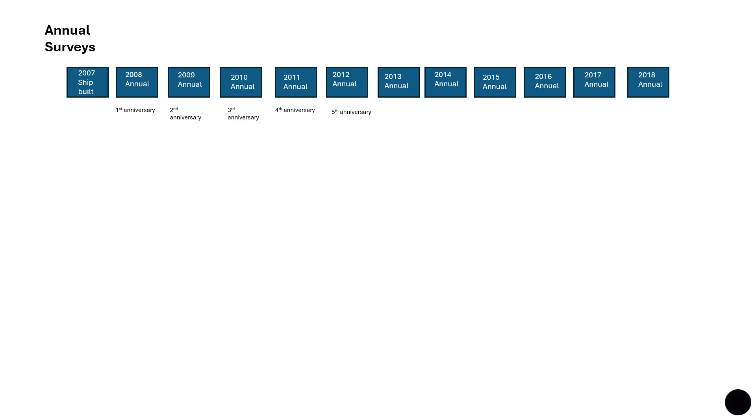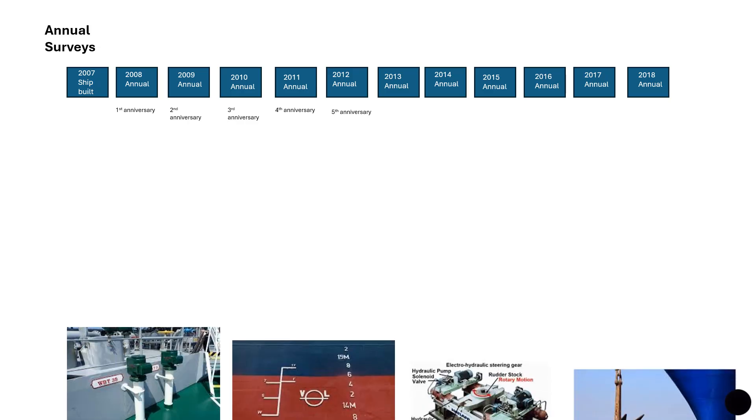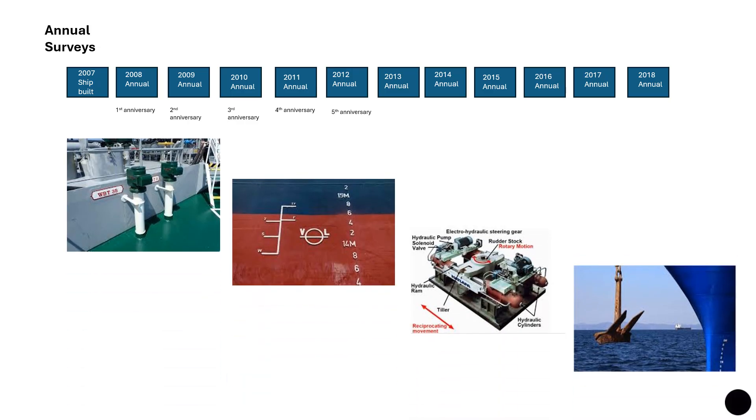These annual surveys are, where practicable, held concurrently with statutory annual or other load line surveys. At the survey, the surveyor will examine the condition of all closing appliances covered by the conditions of assignment of minimum freeboard, the freeboard marks, auxiliary steering gear, watertight doors, watertight bulkheads, fire protection, and the general condition of the vessel. Anchors and cables are also subjected to inspection, and dry bulk cargo ships are subjected to an inspection of a forward and aft cargo hold.